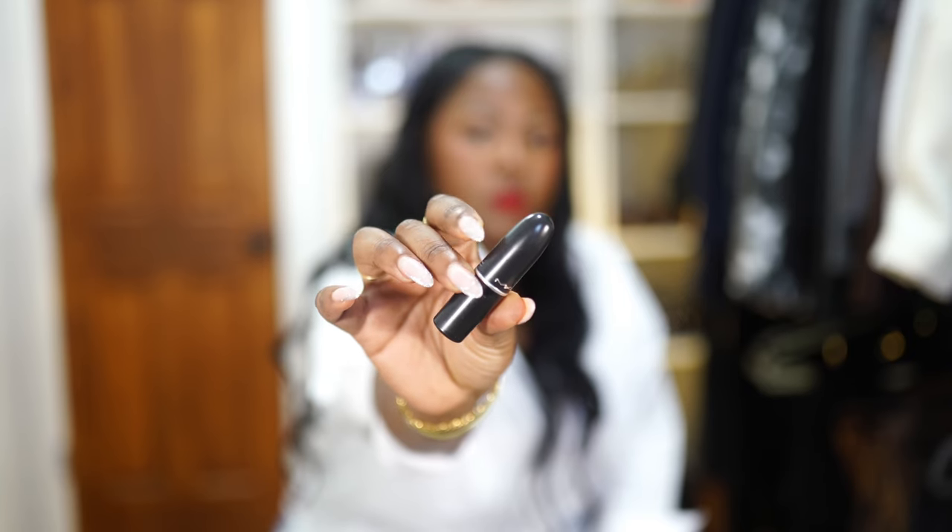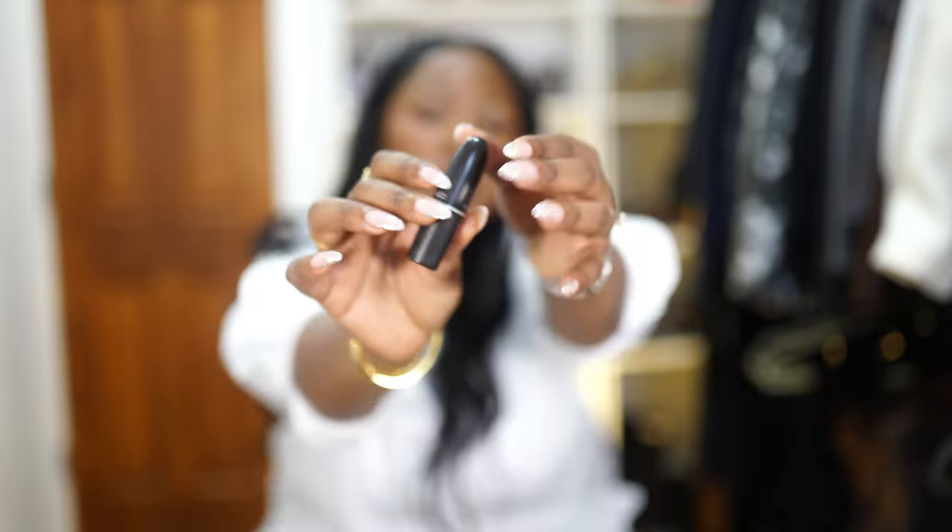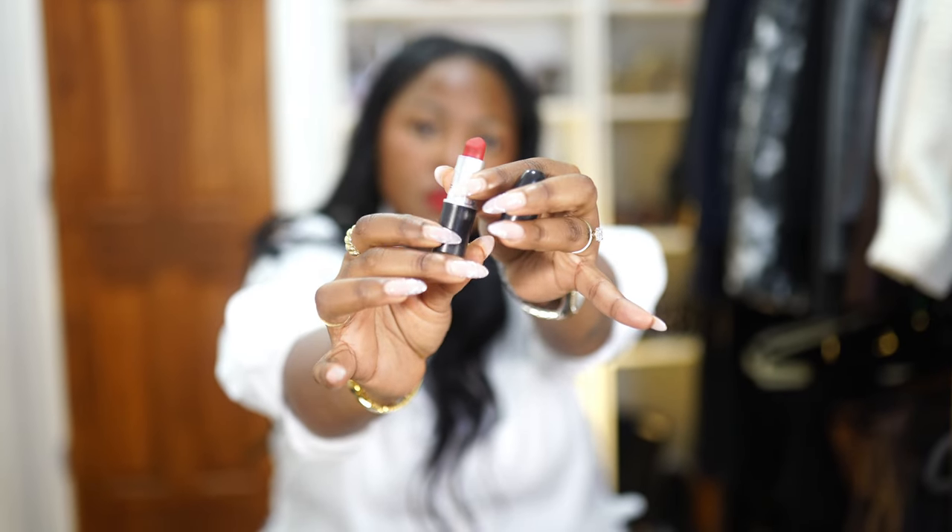Next beauty item on the list is Ruby Woo from MAC. I'm completely obsessed with this color — I'm currently wearing it today. I think it's just the most flattering color for brown skin. I know color theory plays a lot in what color matches with different skin tones, but all I can say is Ruby Woo is just absolutely beautiful on my skin tone.